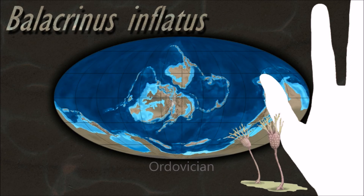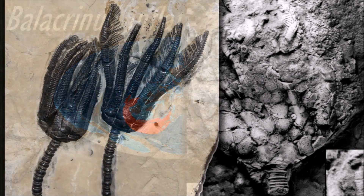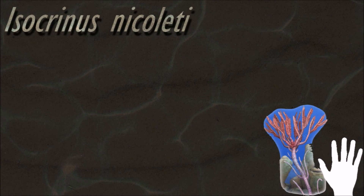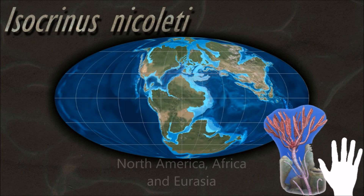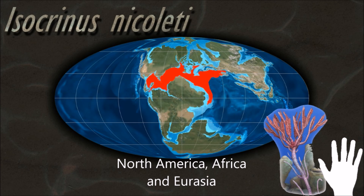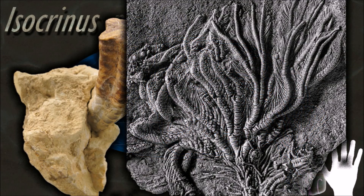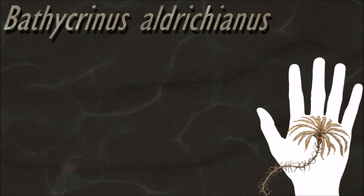Below this lies a second nerve ring, giving off two brachial nerves into each arm. Both of these sets of nerves are sensory in nature, with the lower set supplying the pinnules and tube feet. The third portion of the nervous system lies below the other two and is responsible for motor action. This is centered on a mass of neural tissue near the base of the calyx and provides a single nerve to each arm and a number of nerves to the stalk.